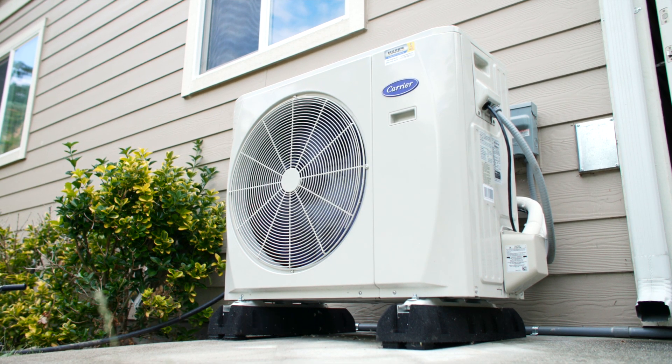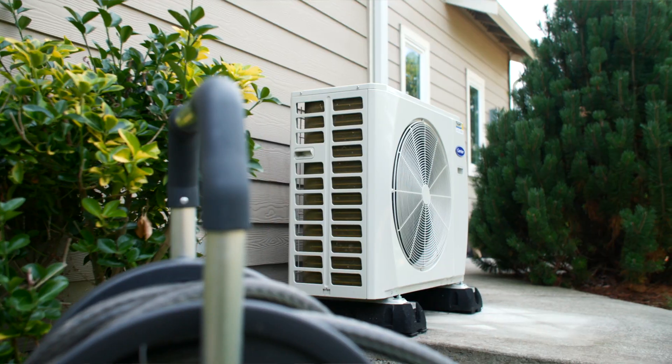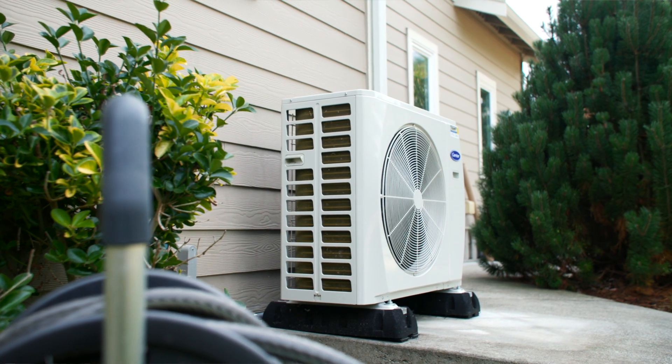Here we are with the outdoor unit and one of the main highlights of it is its compact design. Because it's basically a ductless outdoor unit, we can fit it in places that we wouldn't be able to fit traditional heat pumps, such as under porches, under decks, overhangs, and even meet those five foot lot line requirements that we have in Bellingham. This is kind of the perfect answer to that.